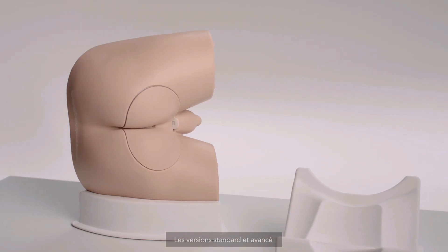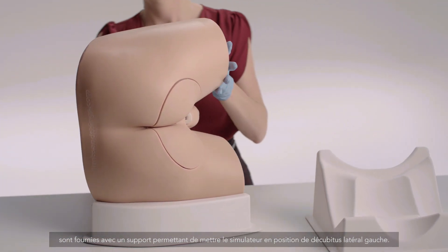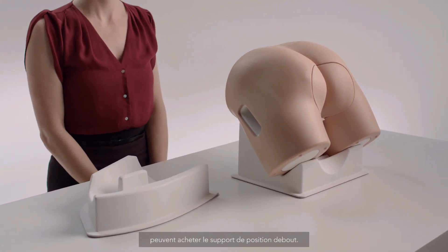Both the Standard and Advanced versions are supplied with a stand in the left lateral decubitus position. There is an optional stand for customers who teach examination with the patient bent over the examination table in the standing position.